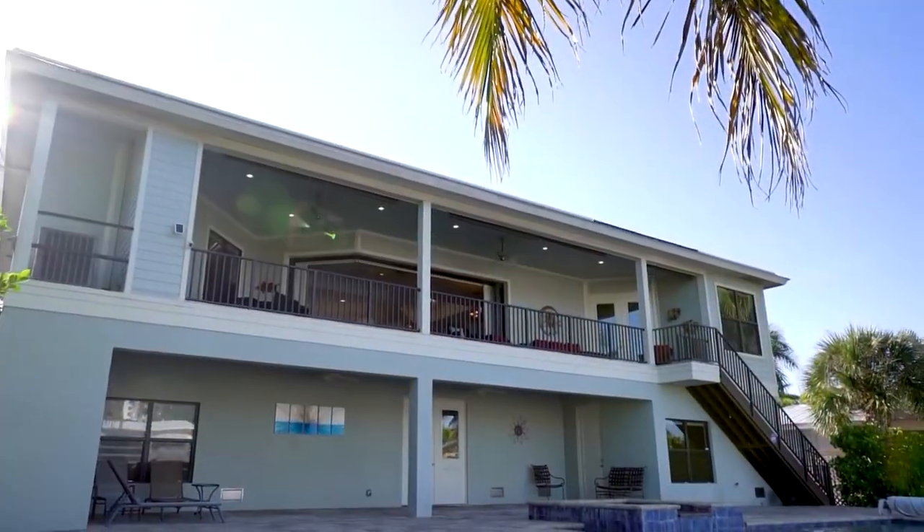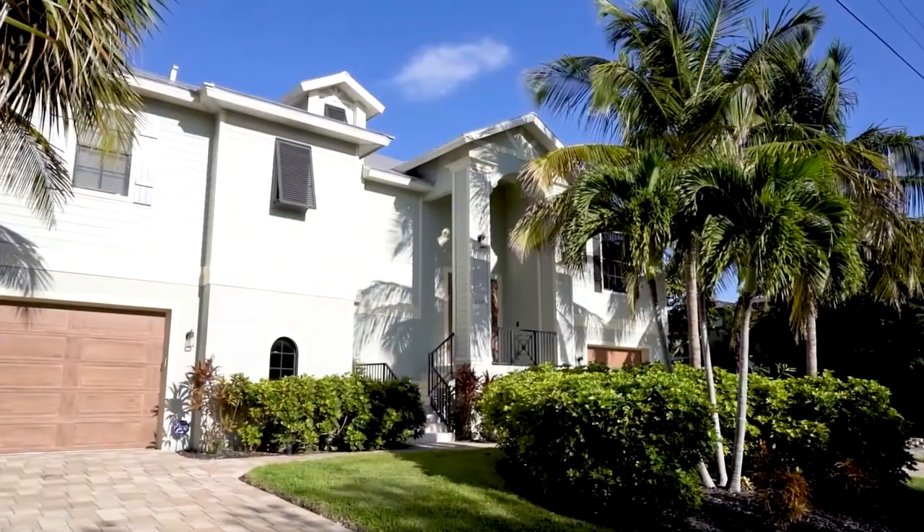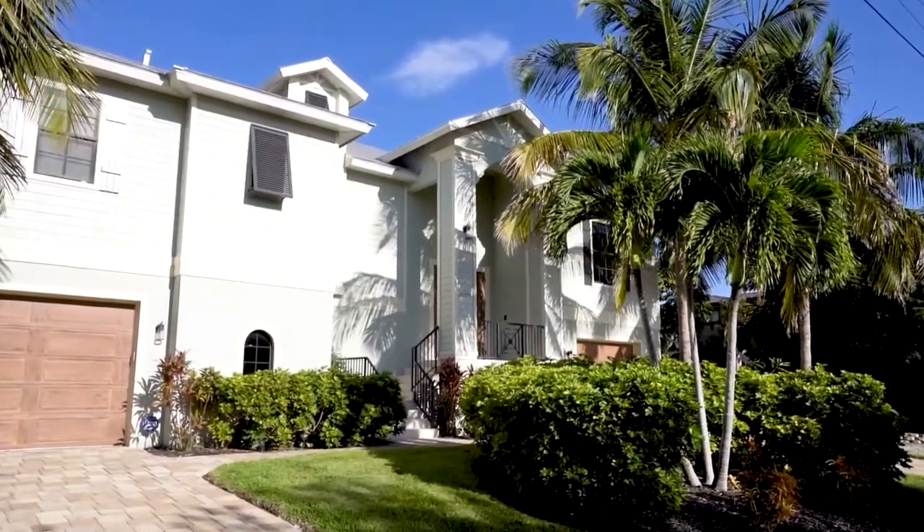Hello. I'm Edie Mauser with Lahaina Realty. Today we're featuring the beautiful property at 21950 Madera Road, located on Fort Myers Beach, Florida. From the tropical curb appeal to the waterfront dock, this home has an array of indoor and outdoor living options.